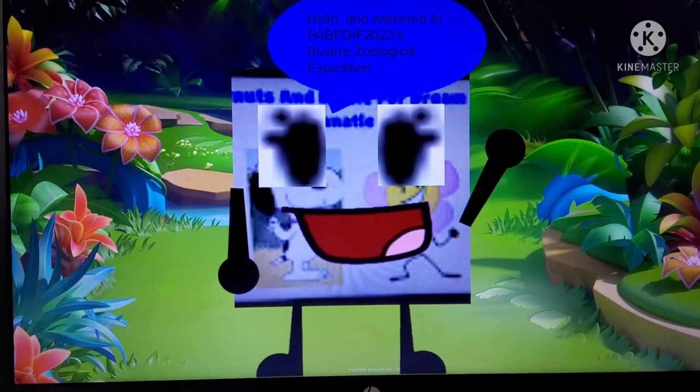Hello, and welcome to the Bizarre Zoological Expedition. Today we will be learning fun facts about the Blue Parrot Fish. So, let's explore.